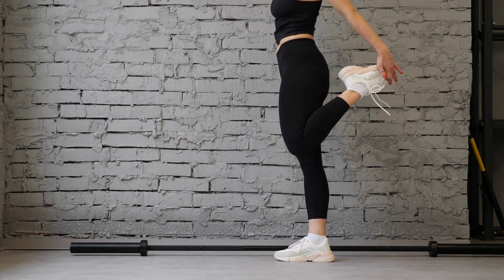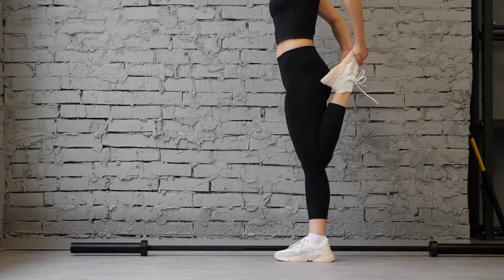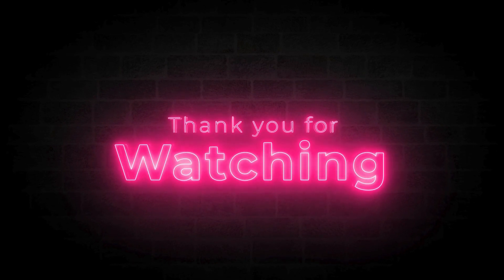These are just a few of the many stretches that you can do to improve your flexibility and overall well-being. I hope you enjoyed this video. Thanks for watching.